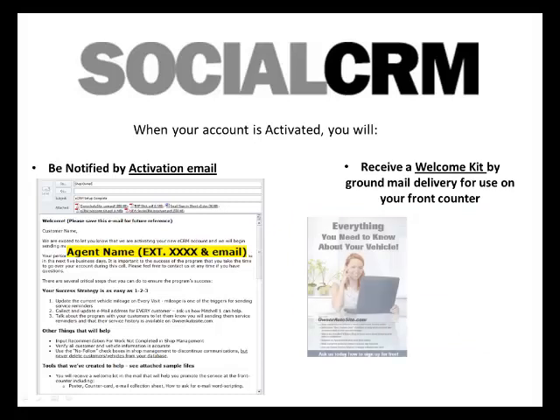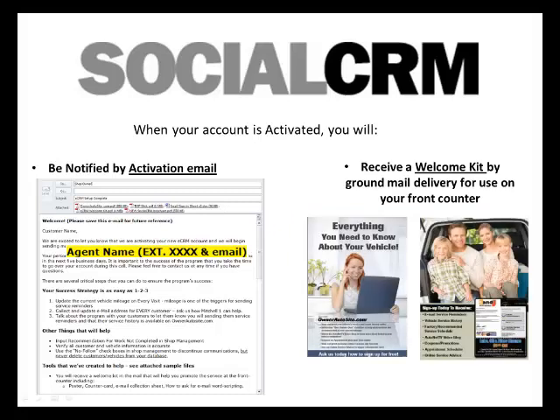And watch your postal service for your front counter marketing kit that includes items such as a poster and counter cards.